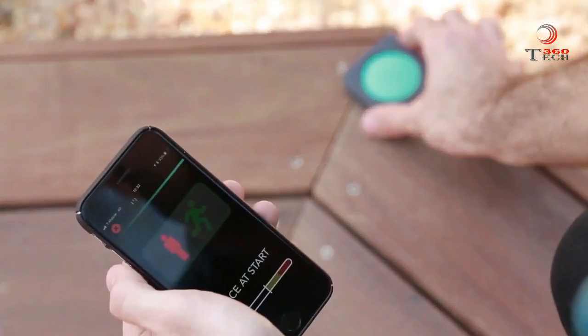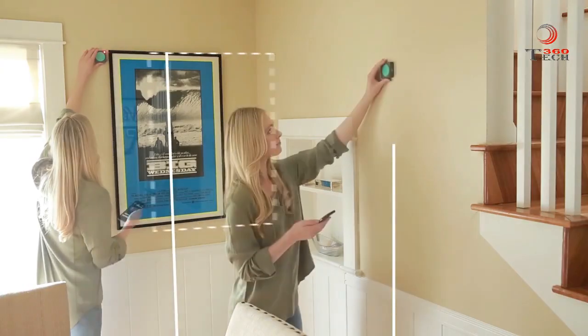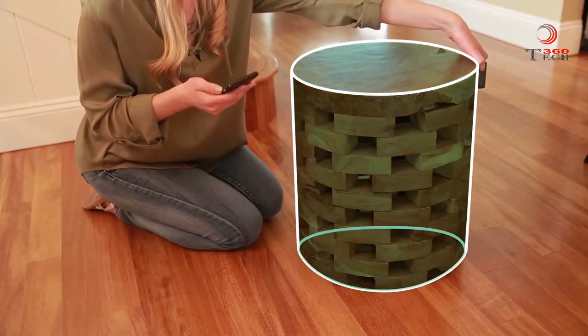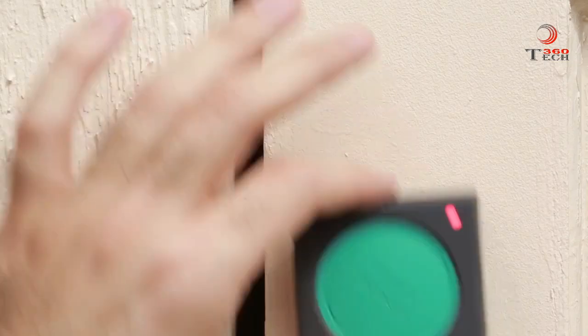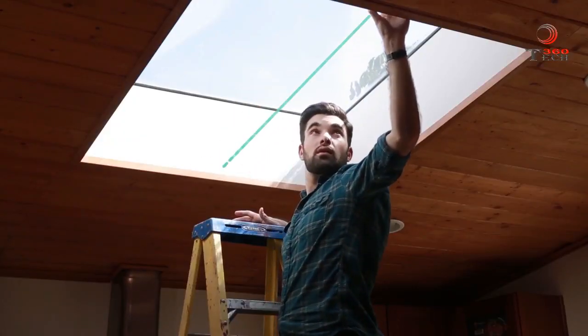Get the right incline for your decking or stairwell. Find the right horizontal level and distance for your poster frames. Measure circular objects, cylinders, even irregular shapes — all with one hand. You just need to move it from one point to the other and you're done.